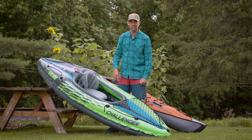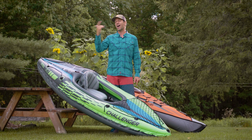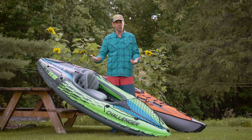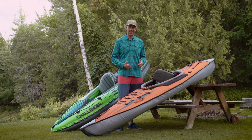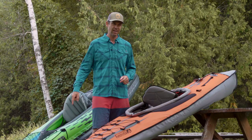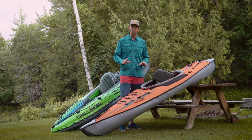Now let's take a look at the Advanced Frame Kayak by Advanced Elements, which is almost $500 — three times the price. What are you paying for when it's three times as much? That's not even considering that a paddle comes with the Intex. Well, there are a few things.